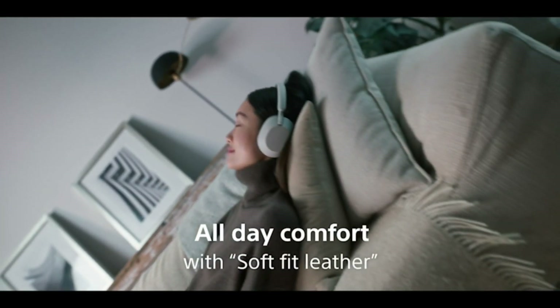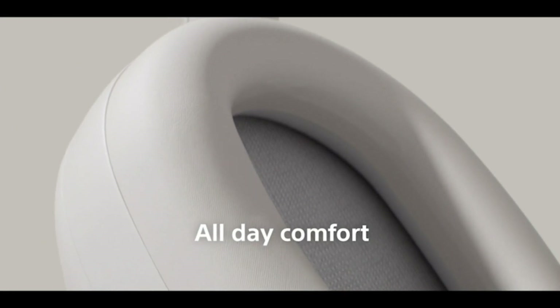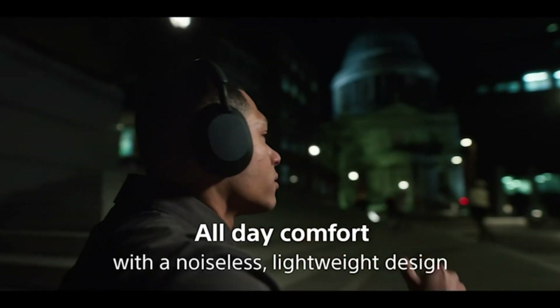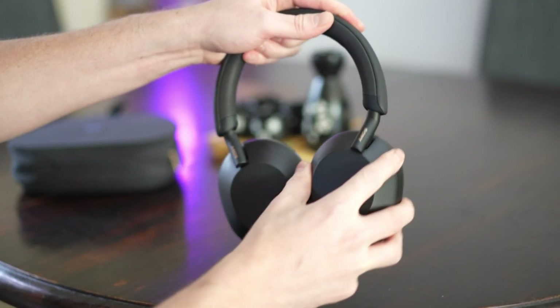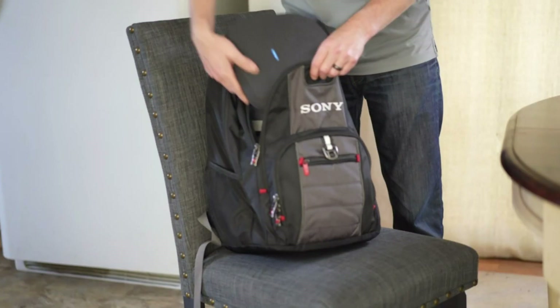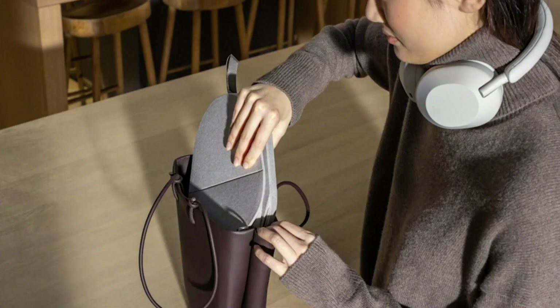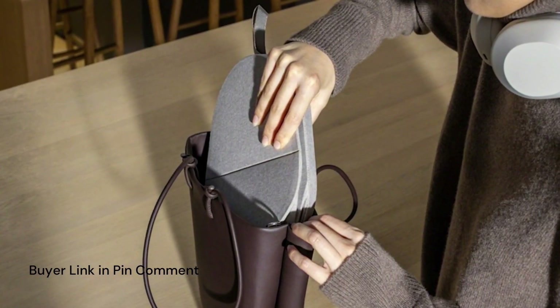These headphones are lighter weight and softer than their predecessor. We utilize a soft and comfortable synthetic leather to provide long-lasting comfort to the wearer. To avoid any unnecessary noise while wearing the WH-1000X Mark V, we've adopted a stepless headband slider and seamless ear-cup swivel. The WH-1000X Mark V also comes with a collapsible case for easy storage.